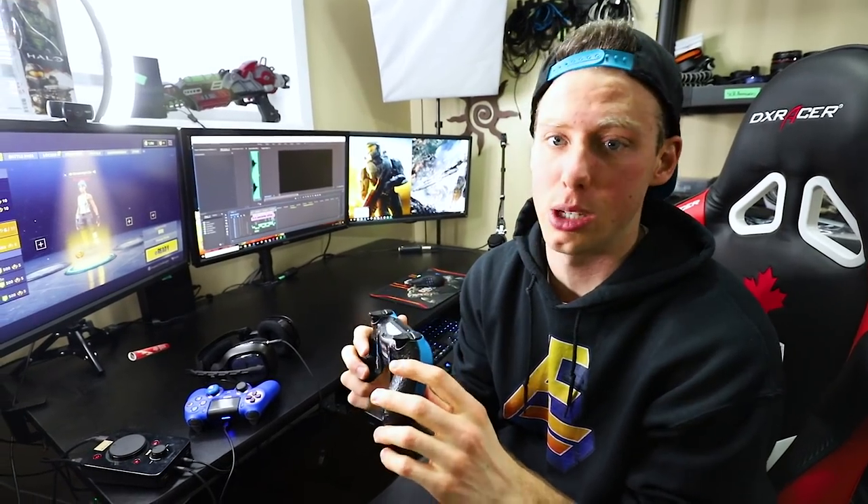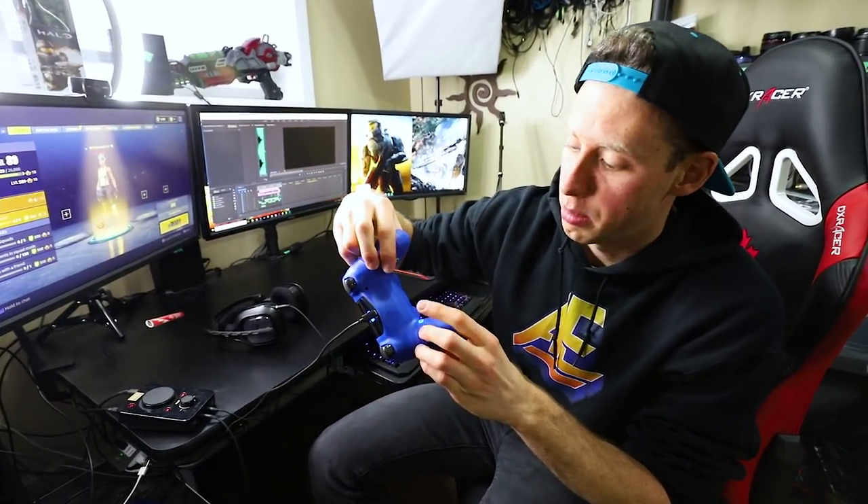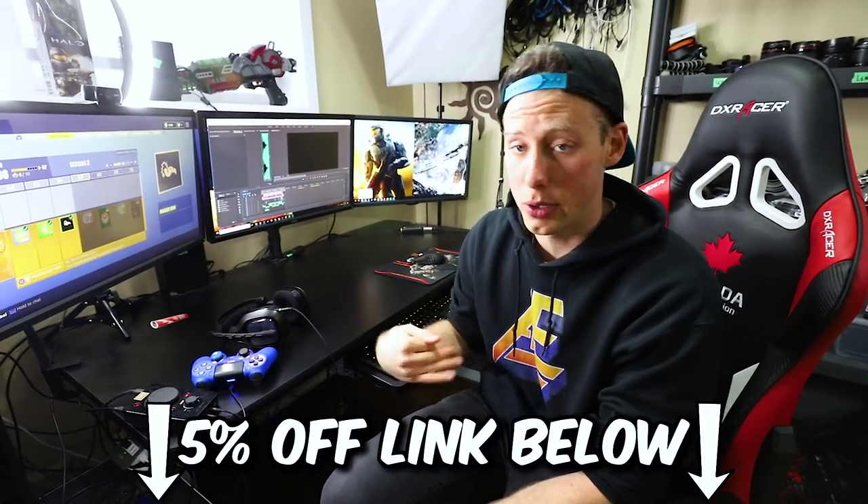This right here is a Cinch controller. I used to have Scuffs — they put buttons on the back so you never have to take your hands off the thumbsticks. I use X and square as my back triggers. But my Scuff controllers kept breaking — I broke the left side twice and the right side five times — and each replacement kit was like 20-25 bucks. I was sick of it, so I switched to Cinch. Cinch has the same back buttons but they don't snap in half, and they're a bit cheaper. I have an affiliate link in the description for 5% off. I highly recommend it — it's the way to go when gaming on PS4.